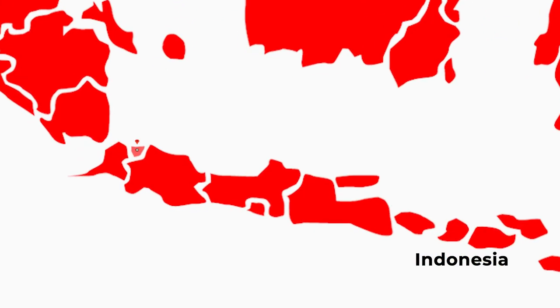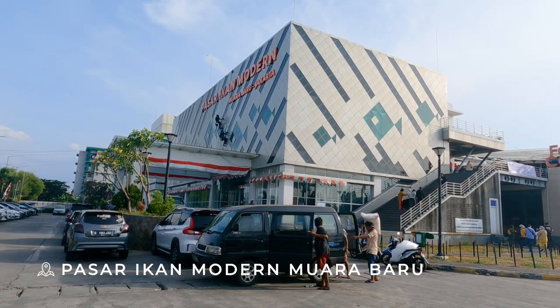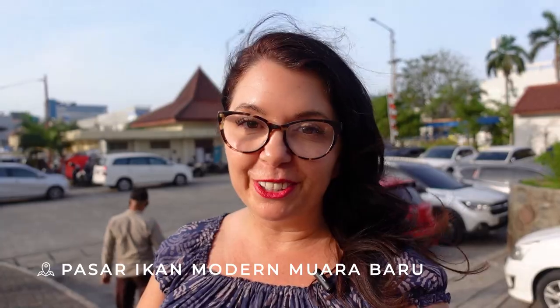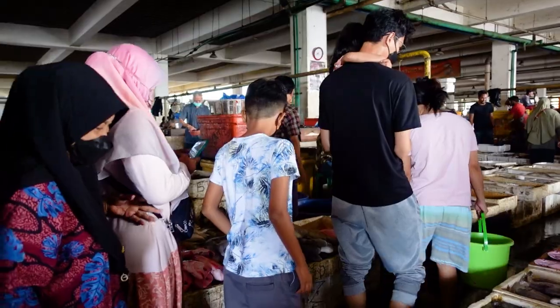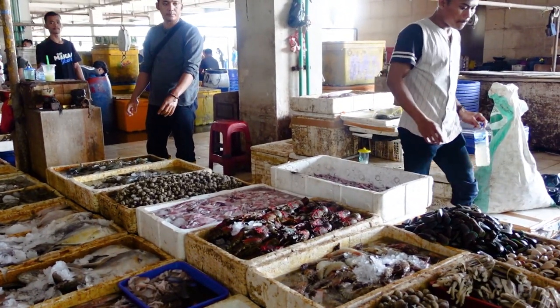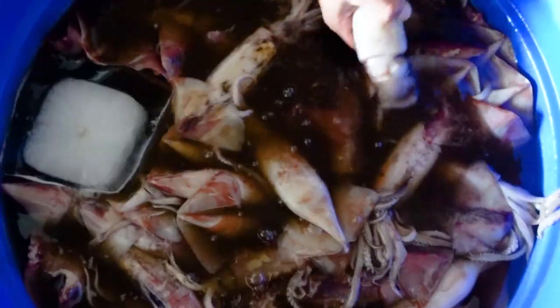Good afternoon from Jakarta Bay, Indonesia. We're at a modern fish market called Pasar Ican Modern Mwara Baru, which means it's a big modern fish market. It is very interesting, only open five years. You can go downstairs and buy directly from the fishermen — you negotiate, haggle directly with them.